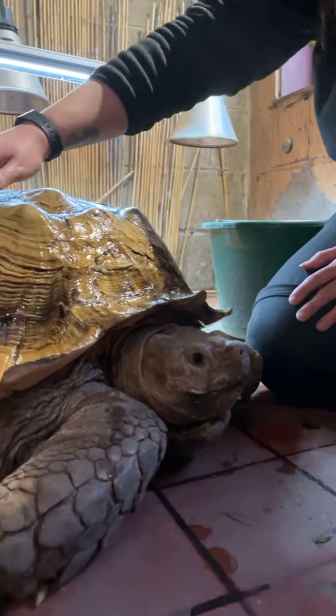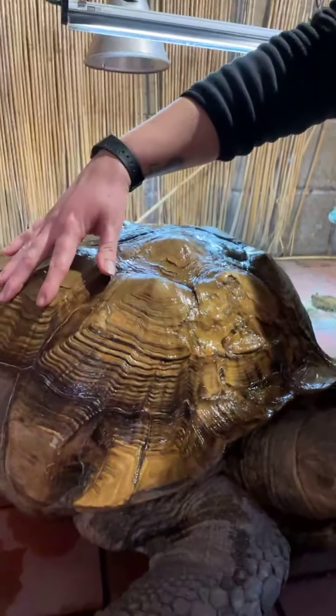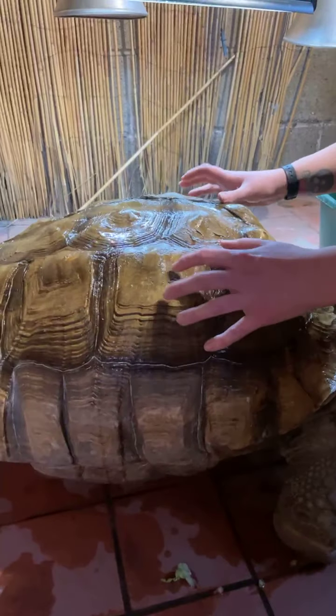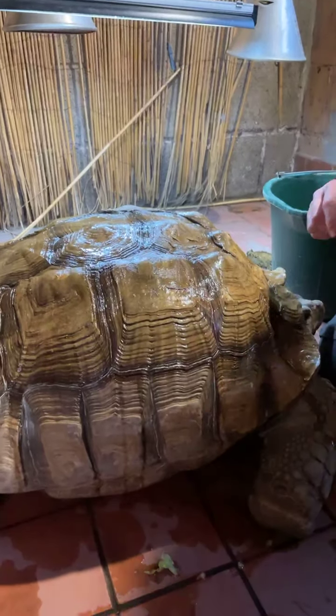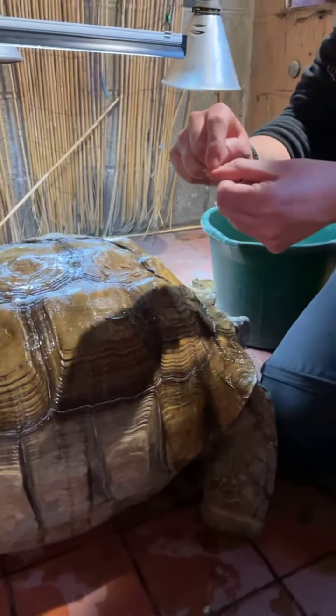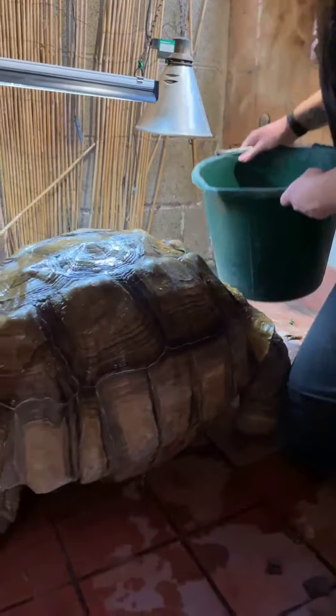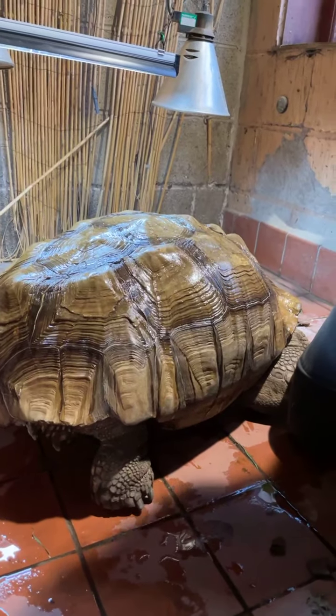Each of these sections on his shell are actually called scutes. Some people ask: can Jack feel through this? He actually can — it's just like when you tap on your fingernail, a little bit of pressure. That's what Jack can feel. I think Jack wants me to give him a little bit more of a bath!